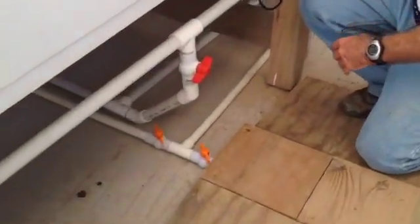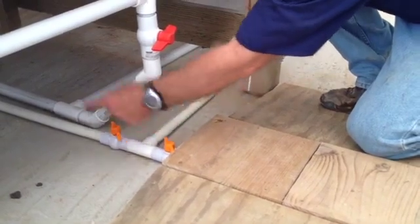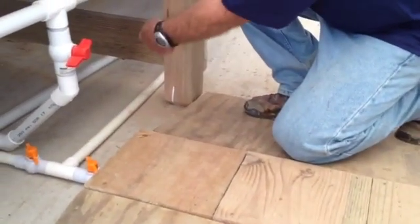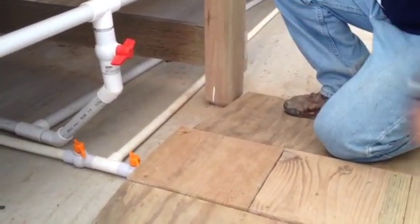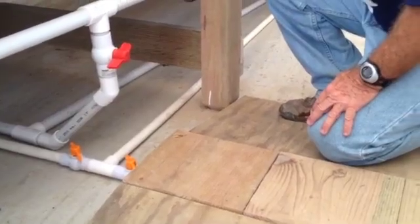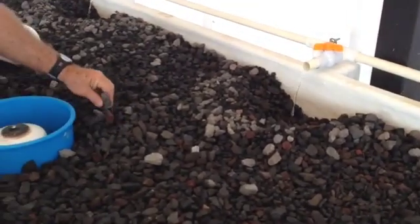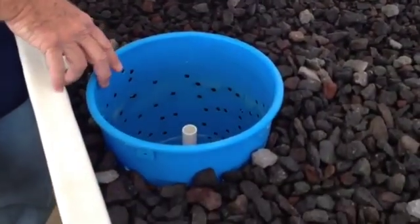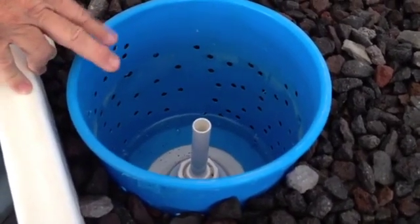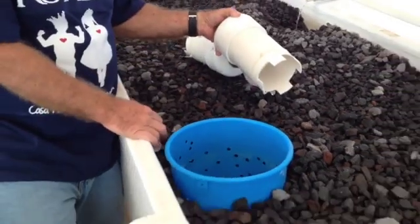Back down here we have the water system running to the media beds — coming down and splitting off, one running to the far side and one to this side, with a shutoff valve in both systems. This water control flow valve helps regulate flow into our media systems. What we have is a flood and drain system — calibrated to roughly an hour and a half flood and drain. The drain is a bell siphon with a standpipe inside. We're using about an inch and a half pipe, which takes the drain down to about 14 minutes; going to three-quarter pipe runs it up to about an eight-minute drain.